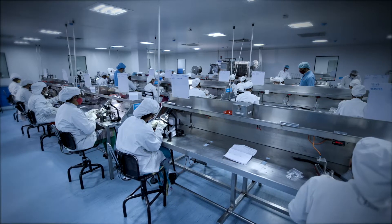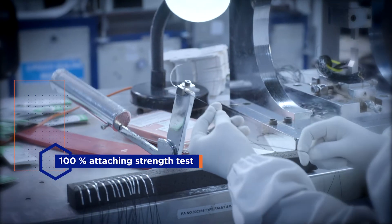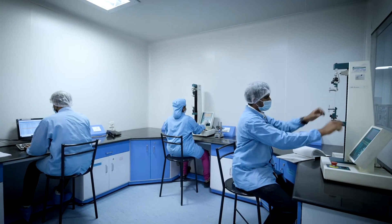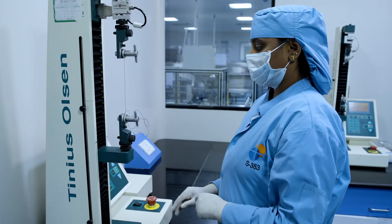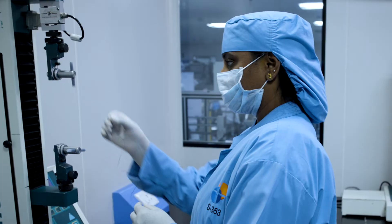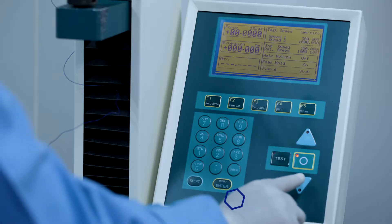Quality checks begin with shop floor checks that involve 100% attaching strength tests and precision lab tests, performed on world-class tensilometers by our expert quality inspectors.